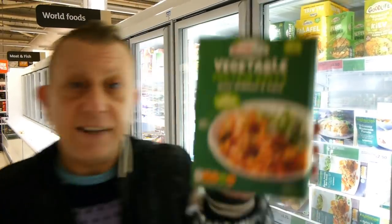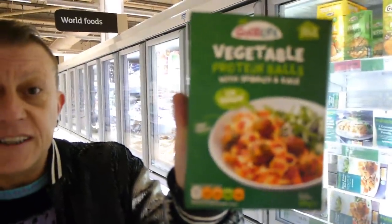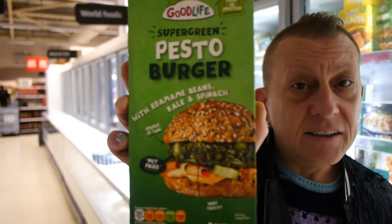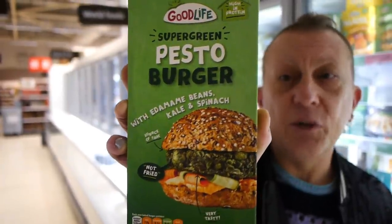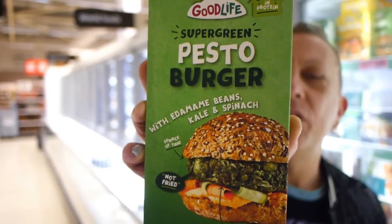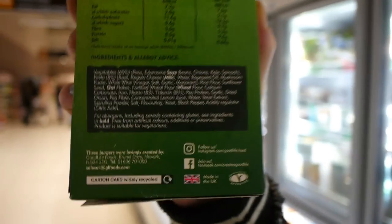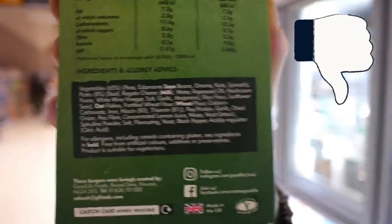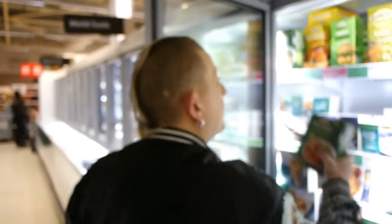These are the kind of things you have to watch for. This Good Life vegetable protein balls says quite clearly on the front 'I'm vegan.' But the same company's super green pesto burgers — you'd think they were too, but no, they've clearly got milk marked as one of the ingredients. So the moral of the story is: be careful and check everything.